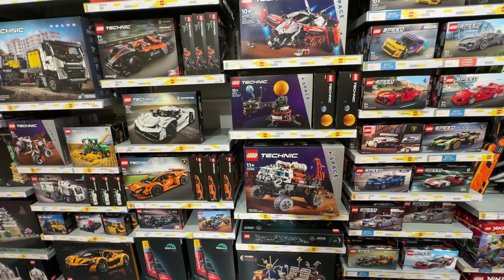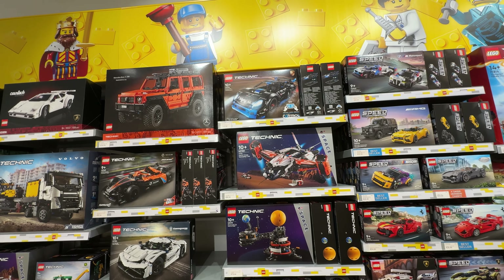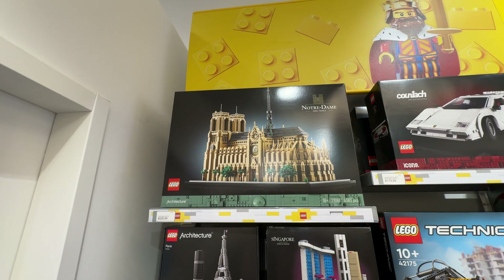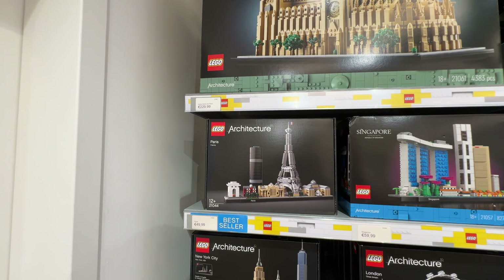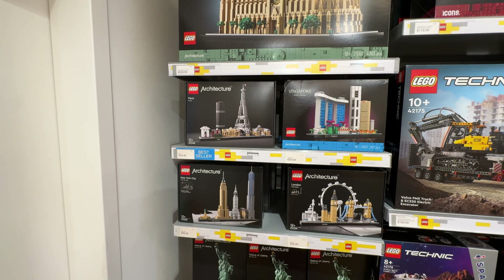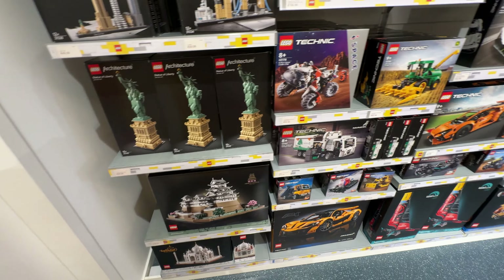And then we've got the Technic stuff — all very grown-up, all very fancy. And then this would have been an ideal Paris souvenir, but Anna already got it earlier in the year. We could get the Paris architecture set, which I'm not sure I've got or seen anywhere else, so that would be a maybe. I've got a few of the other architecture sets as well.